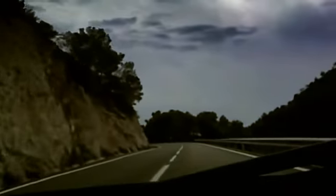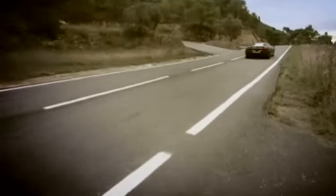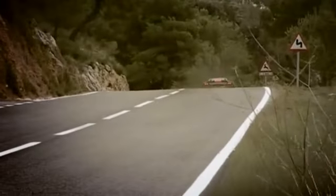The gearbox, the engine, the tuning and calibration of those, the chassis, the aerodynamics — everything is now meshing, and it's where the attention to detail really does become intense.